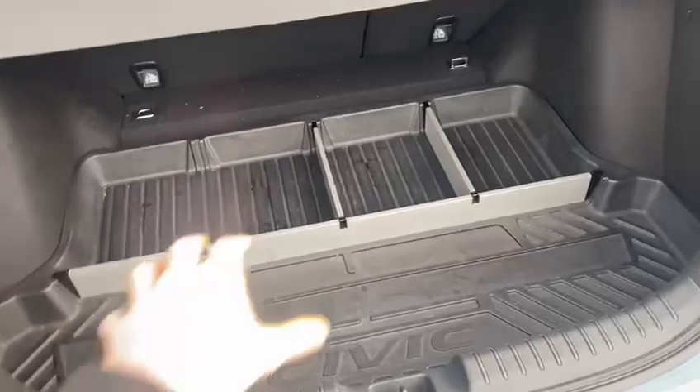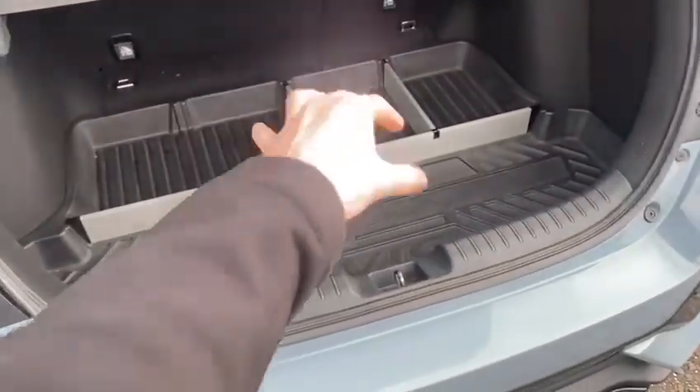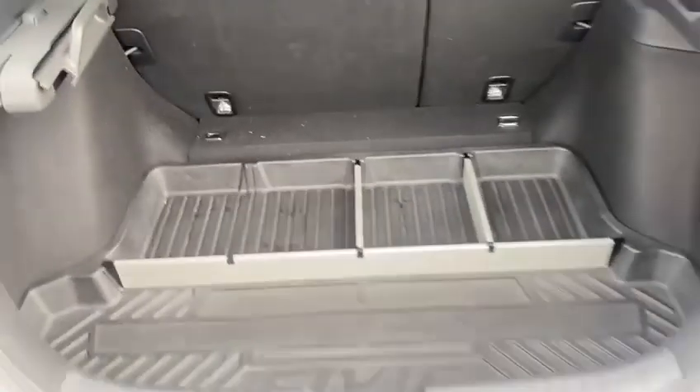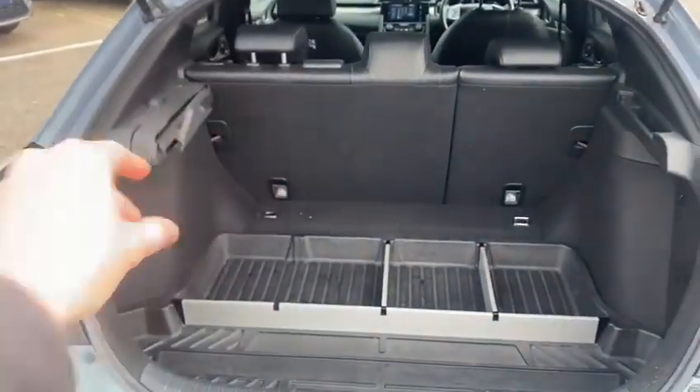This one has also had the additional cargo pack fitted. So you've got this proper Civic boot liner with these removable boot dividers here that you can have a play around with. Very useful for carrying bags and things so that they don't slide around. Seats will fold down and then you've got the usual fantastic Civic parcel shelf too.